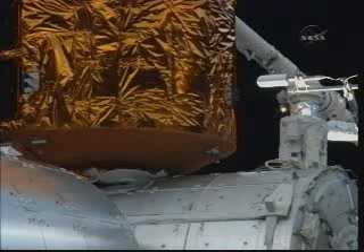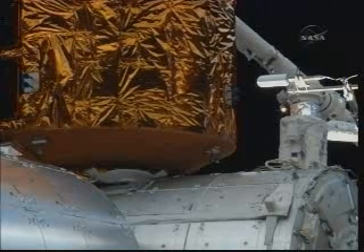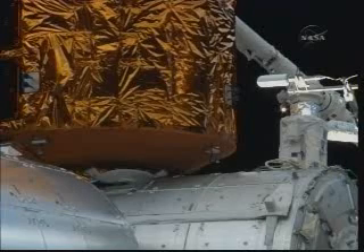Houston, Station Space to Ground 2 — we see ourselves complete with Step 4 in 1.185. We've given Bob the go for SSRMS Mode to Limp, Step 10. He copies and concurs.